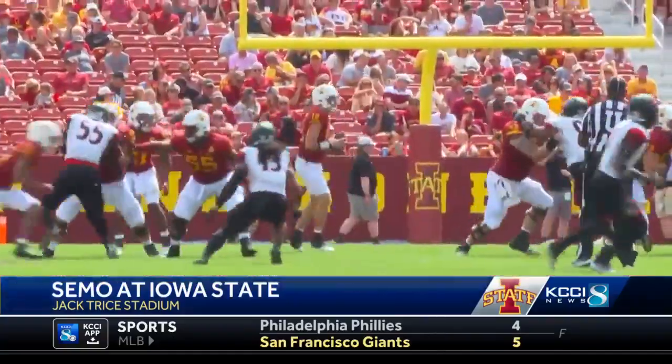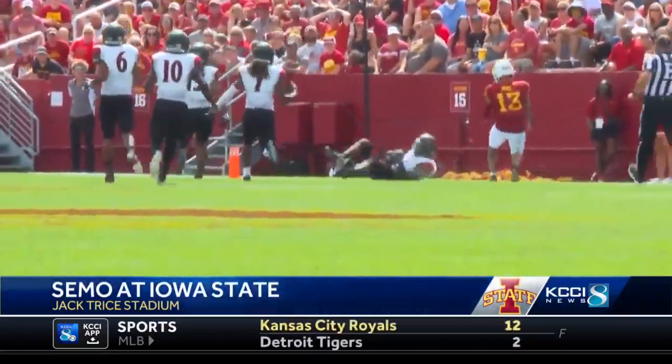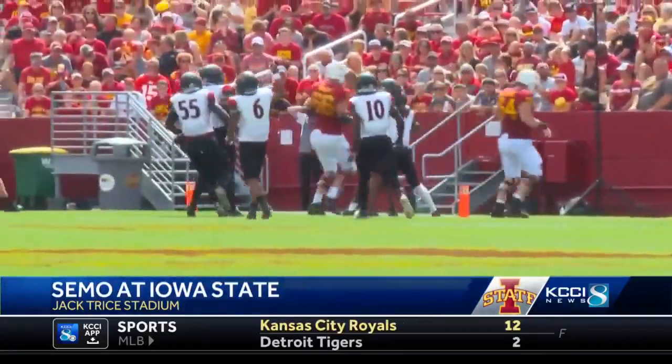Southeast Missouri State makes it interesting as we close out the first half. Deckers throws to the left — not great — picked off, and they're going to get this into the red zone. 21-10 after a field goal heading into the break.